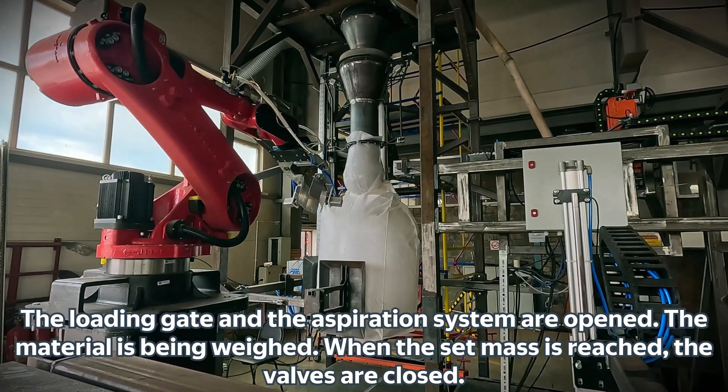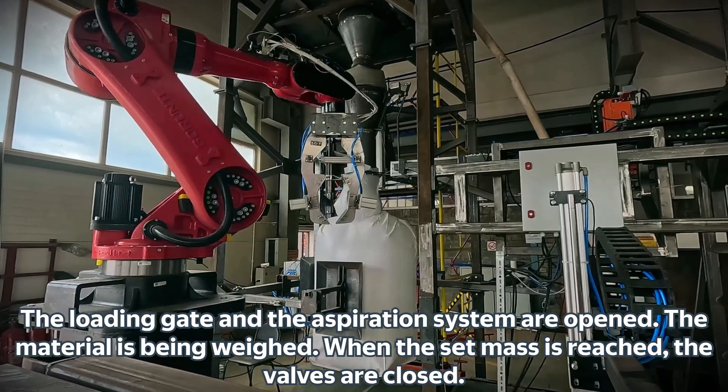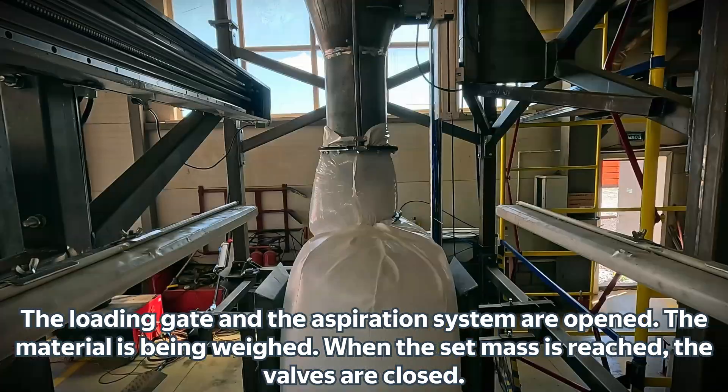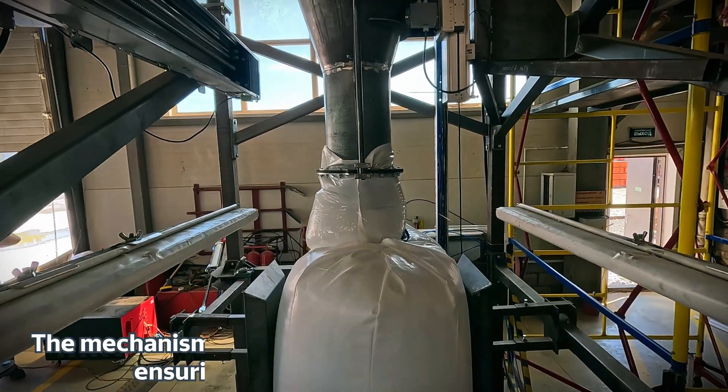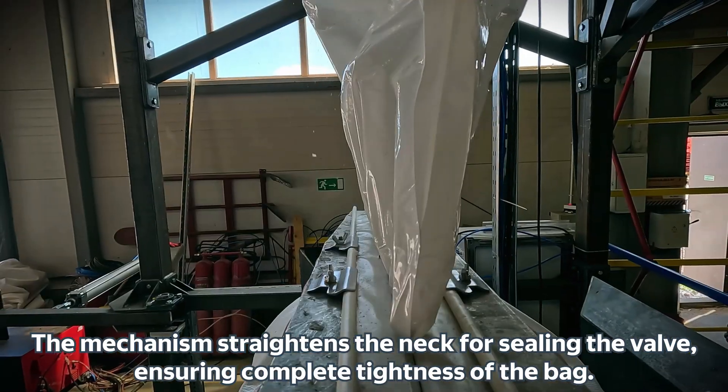The loading gate and the aspiration system are open, and the material is being weighed. When the set mass is reached, the valves are closed. The mechanism straightens the neck for sealing the valve, ensuring complete tightness of the bag.